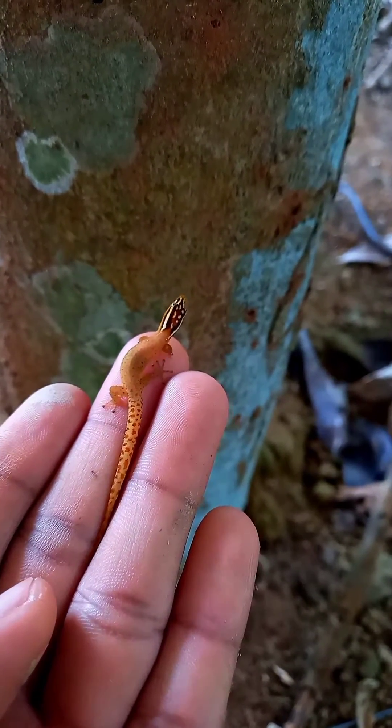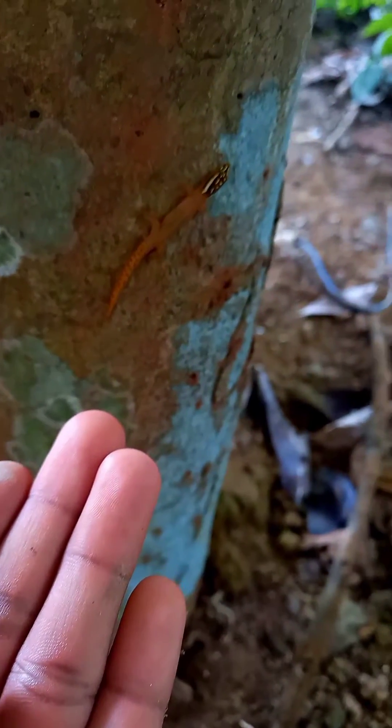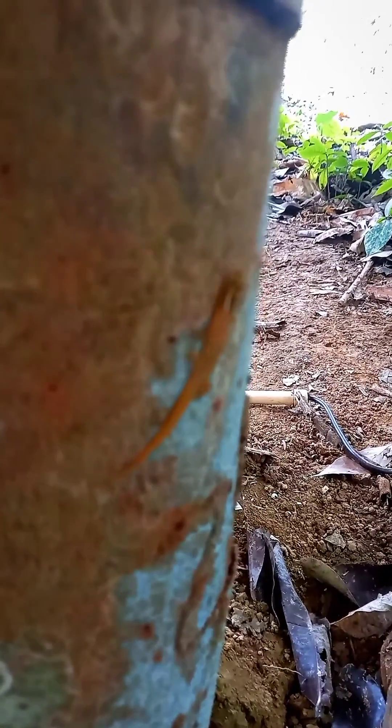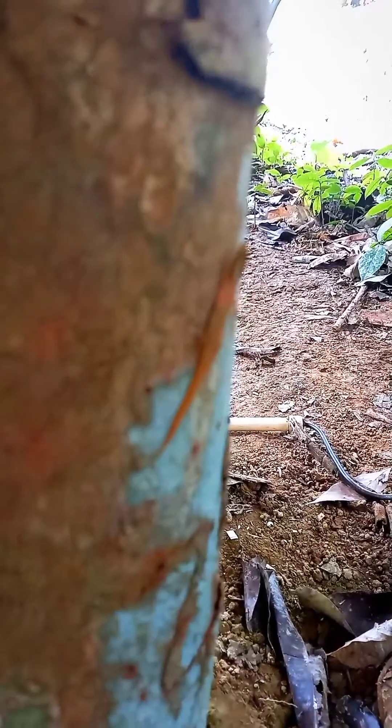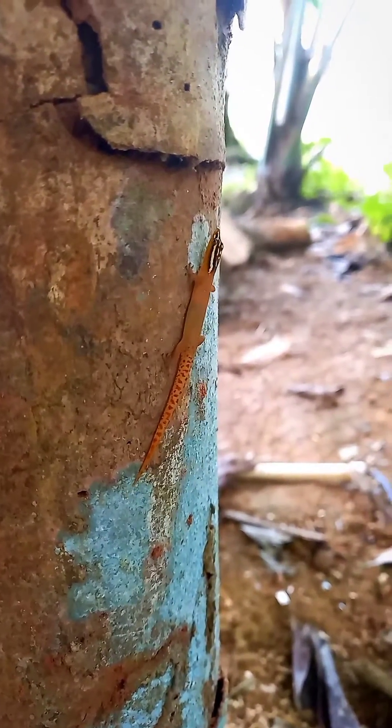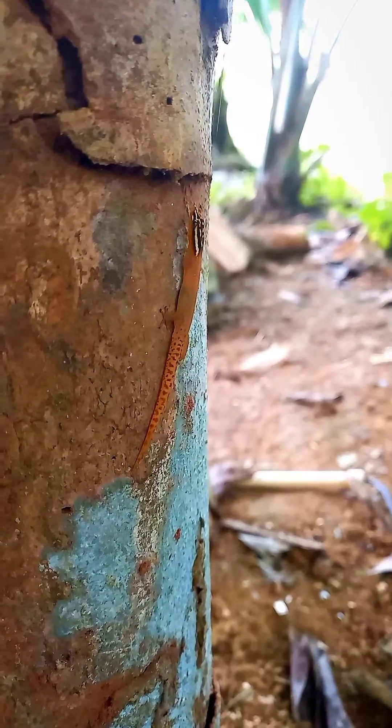Dwarf geckos are active during the day and often hide because they are almost at the bottom of the food chain. They have it rough. If they are spotted by a predator there's only one thing they can do — don't be fooled by that slowness, they have speed. They will run and hide.